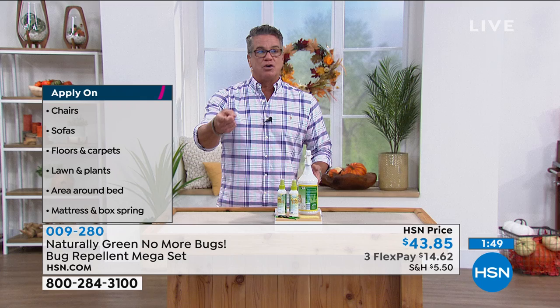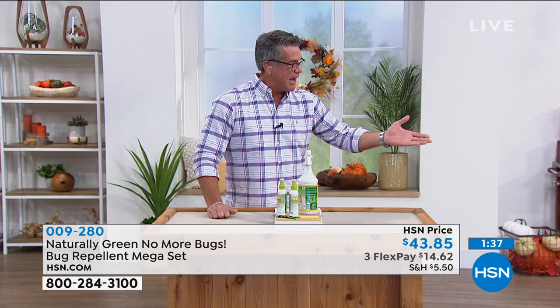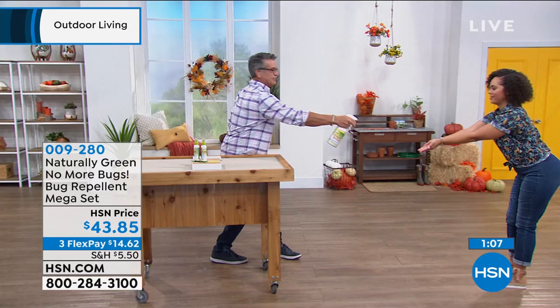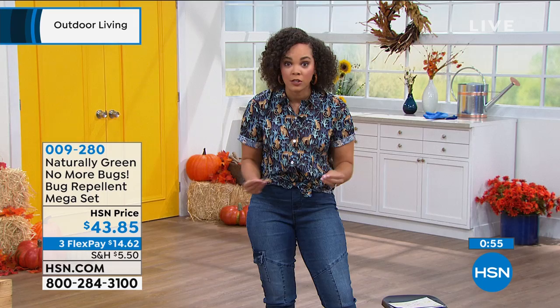Horse flies are basically birds that sting — they're huge. If you've ever been bitten by a horse fly, you know it's awful, let alone mosquitoes and ants leaving you itching all night. Just a couple of sprays — put it on your hand, rub it in. I'd wear this like a cologne. Nicole, let me spray a little on your hand. Tell me — does it smell like bug spray? No — it's woodsy. Cedar is the perfect way to describe it. When you get this home expecting cedar, that is exactly what you'll get.